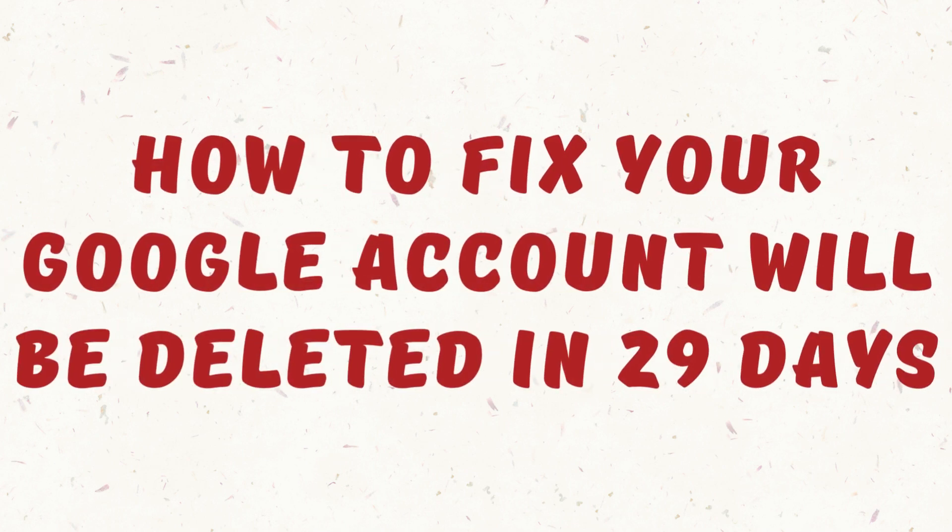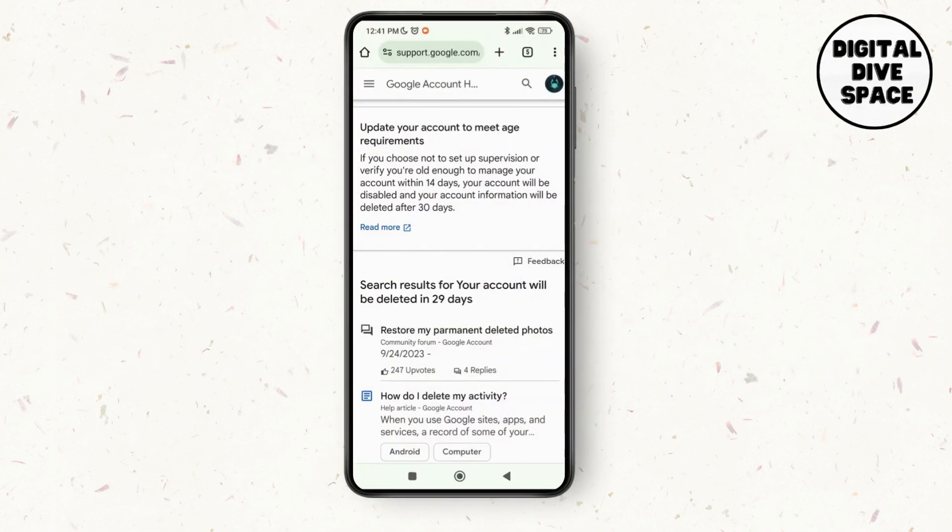How to fix your Google account will be deleted in 29 days. Hello everyone, welcome to this channel, I'm Emily, and I'm here to help you out today. So without any delay, let's get started.